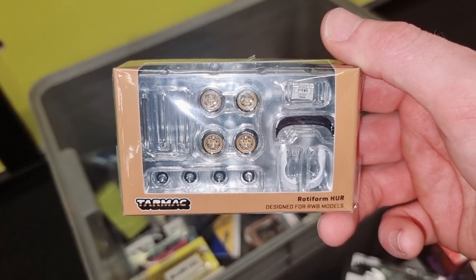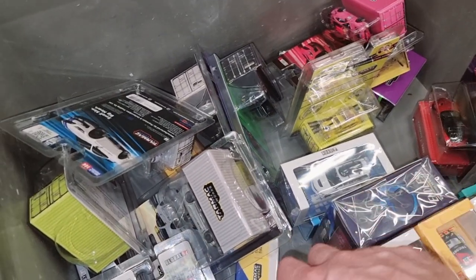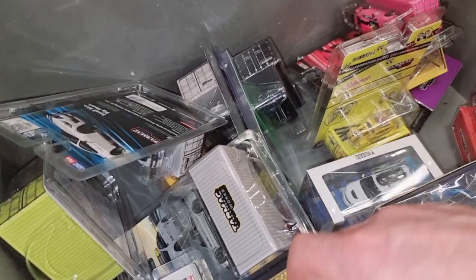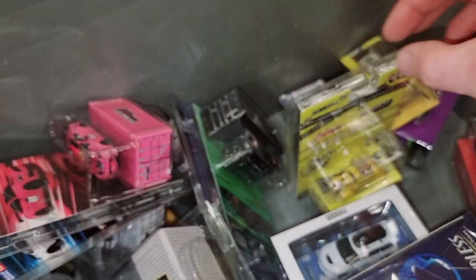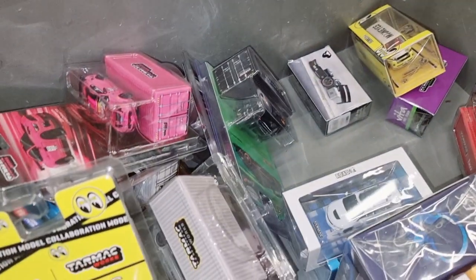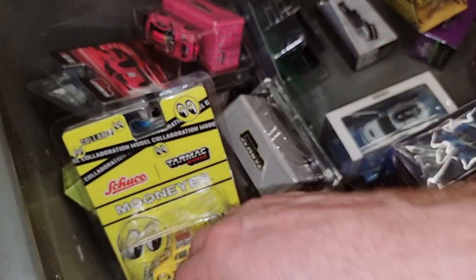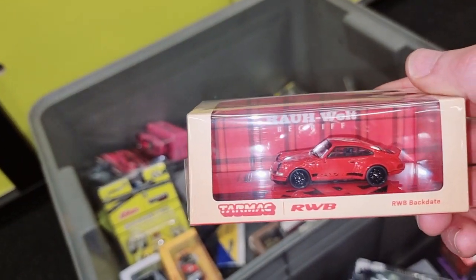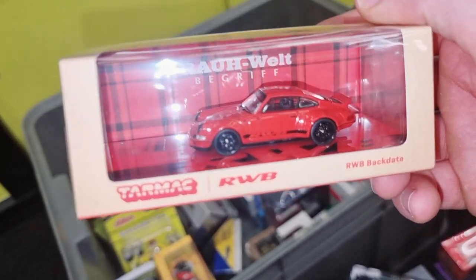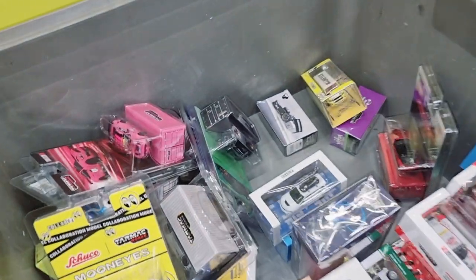Wheel pack designed for RWB models — okay, okay. There's a Work SF over here, I haven't seen that one. Fantastic, looks really great.